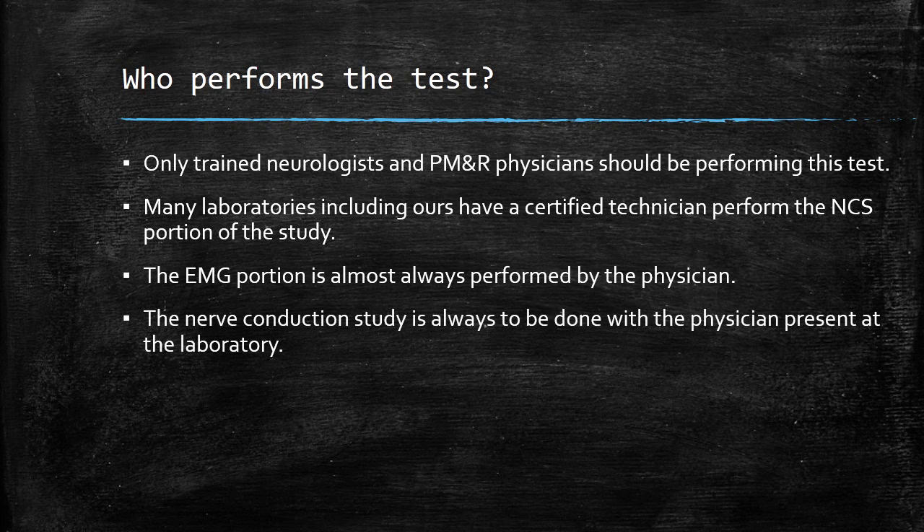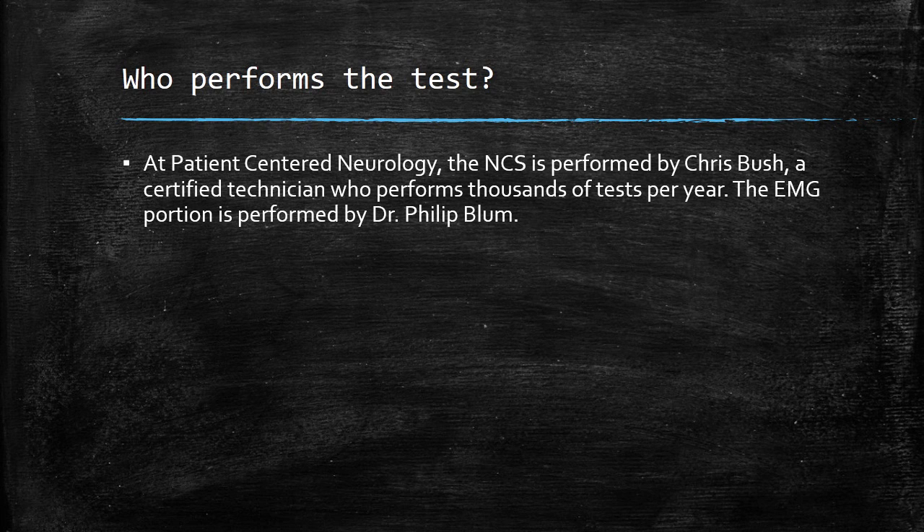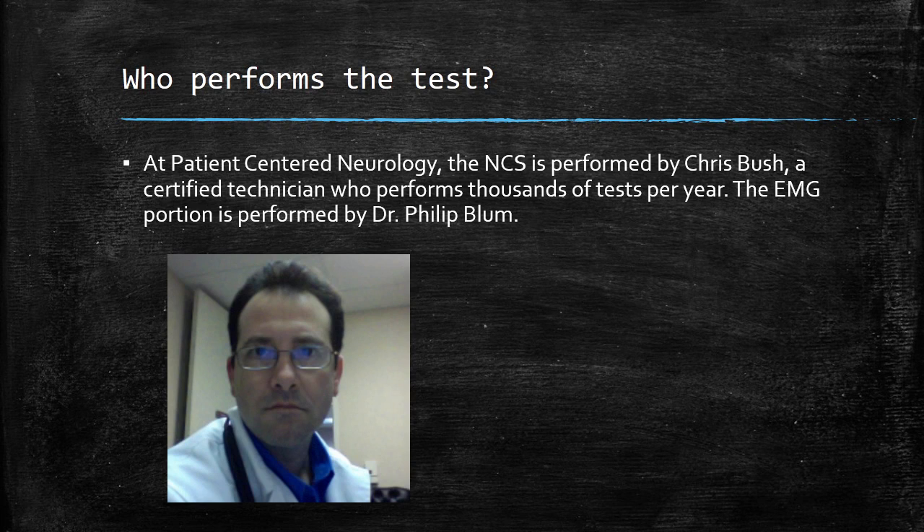The study is always to be done with the physician present at the laboratory and never done remotely. At Patient-Centered Neurology, the nerve conduction study portion of the test is done by Chris Bush, a certified technician who performs thousands of tests per year and has done so for decades. The electromyography portion of the test is performed by me — and this is a picture of me with somewhat more hair than I actually have now.